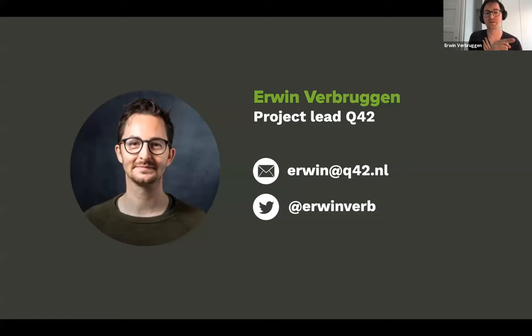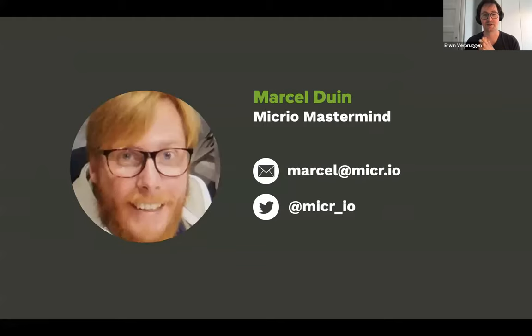Free trials are available for Micro, and if you ask Marcel nicely and need more time to extend the trial, that's probably possible most of the time. My name is Erwin — you can reach me here, and you can reach Marcel on the next slide or follow him on Twitter via Micro. I hope there are one or two questions in the one or two minutes we have left.